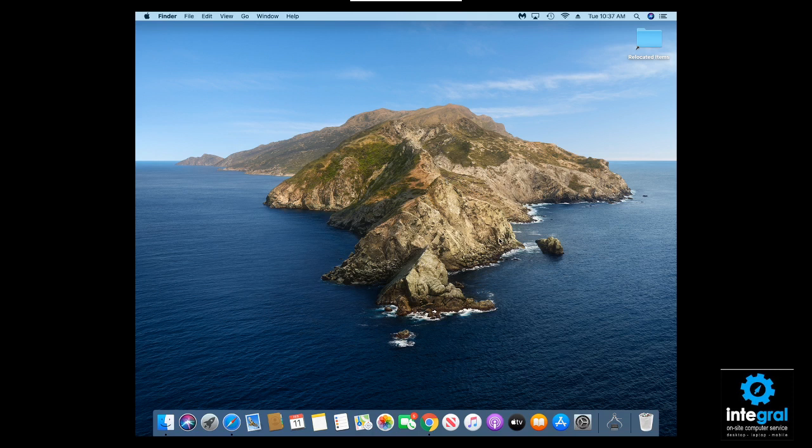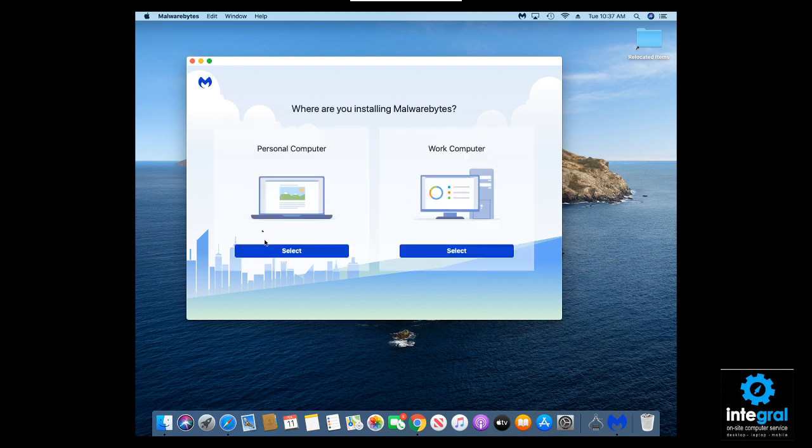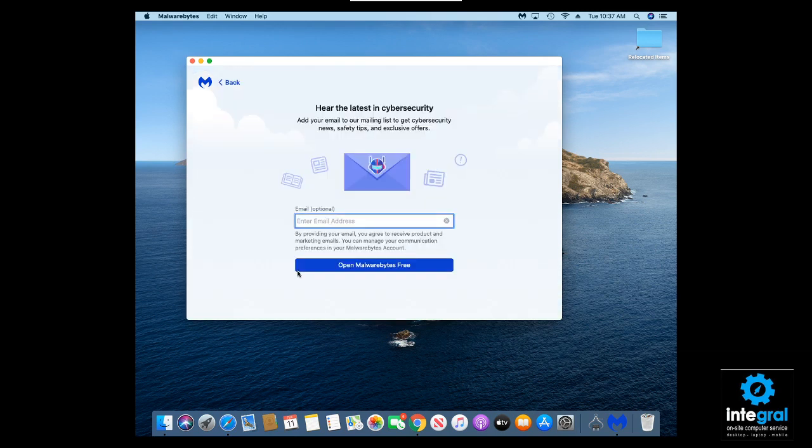Step number one is to do a scan with Malwarebytes. Malwarebytes is a program that is free for 15 days — it used to be free all the time. You can have it on your Mac. A quick and easy way is to go to Malwarebytes on your Mac, click on 'Get Started,' tell it what type of computer you're using, and after a few minutes click on 'Use Malwarebytes Free.'